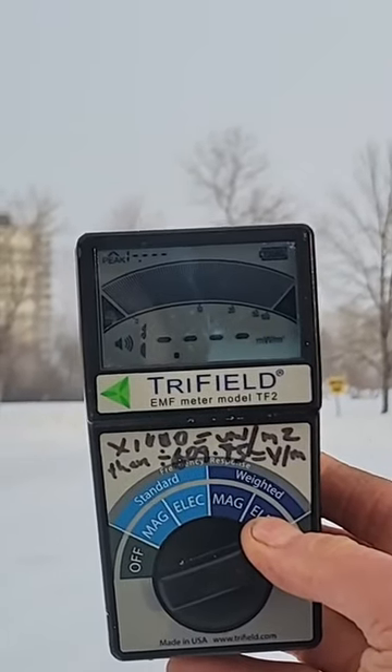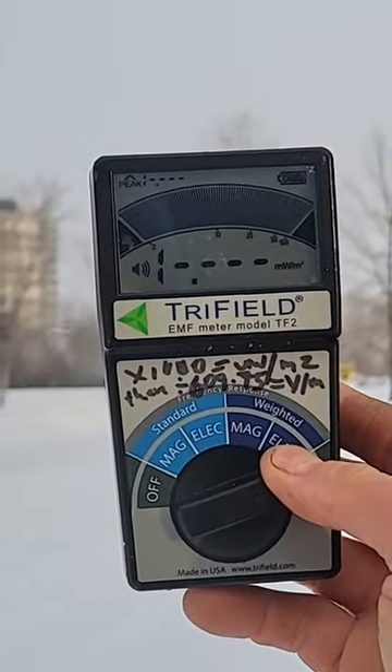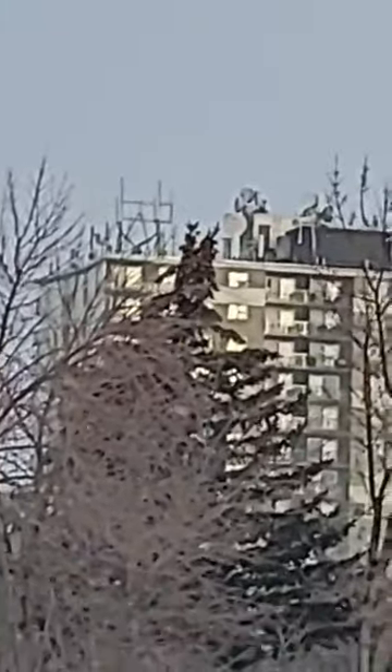So this is what the frequency and power output are working hand-in-hand. The power output's giving it more range. In this case, there are three new antennas — one of them is facing over here, two of them are to the south, and they're at 3.5 gigahertz. This thing is absolutely loaded up there, and it's a good example of what we're dealing with.